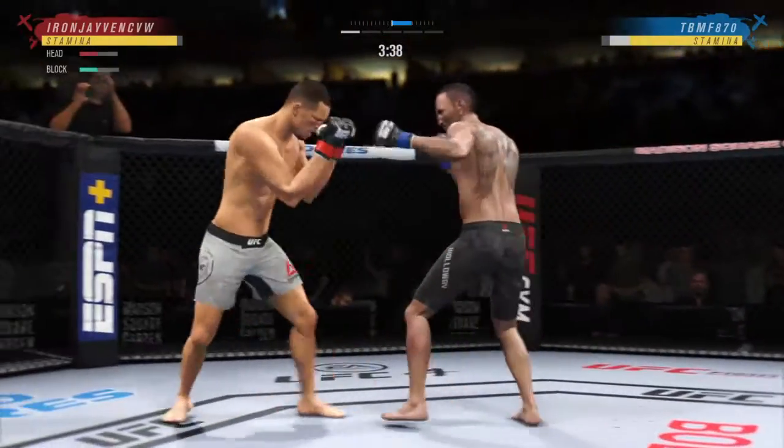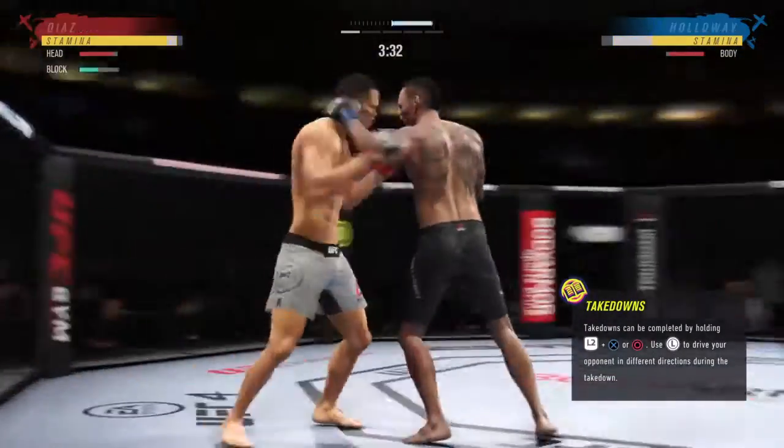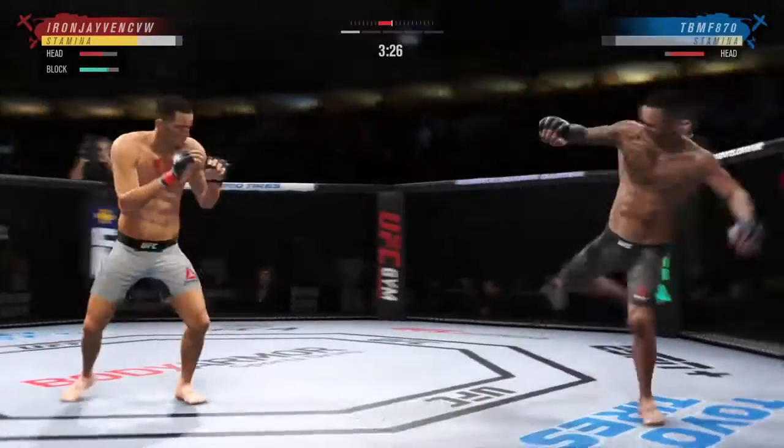A combination lands. You want to talk about putting strikes together — beautiful execution, and every one of them are landing. He's overwhelming him with different attacks.